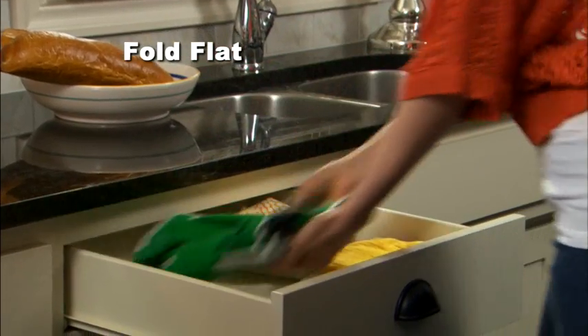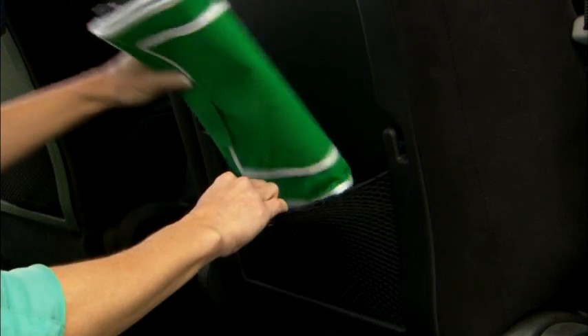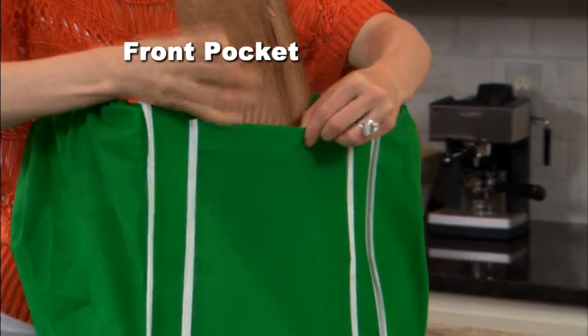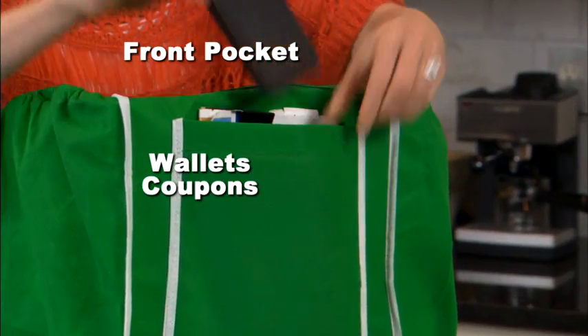Even better, they fold flat when you're done so you can store them in your kitchen or in your car. Every Grab Bag even has a generous front pocket with plenty of room for wallets, coupons, even cell phones.